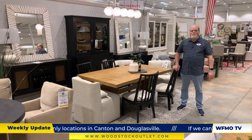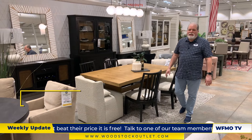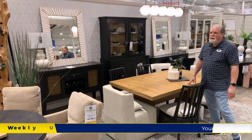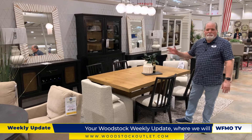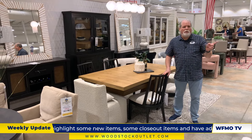This is Brian from Woodstock Furniture and Mattress here in Acworth. Got a new dining introduction here called the Galadin — it gives you a table and four chairs for $975. Got a matching server with cane accents and also a matching china cabinet. We do have some armchairs on their way that will have the cane back on them. Great value, great selection as usual here at Woodstock.